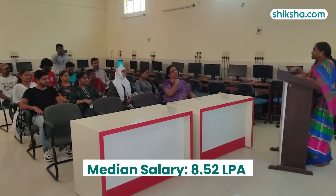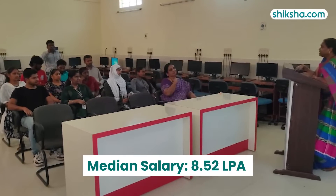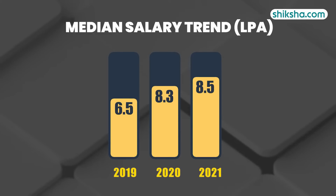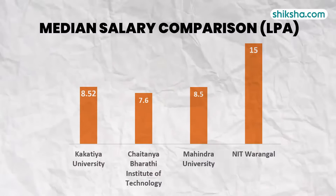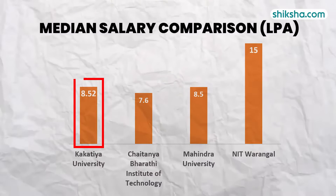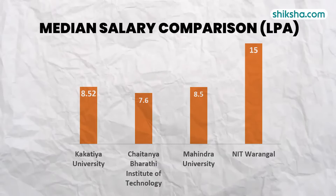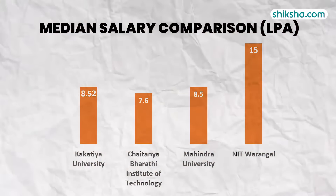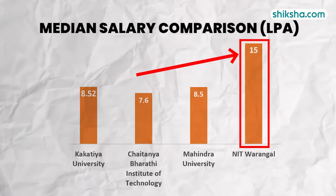As per the NIRF report, the median salary stood at 8.52 lakh per annum in the 2021 placement drive, and a year-on-year trend reveals a 30% increase in median packages offered since 2019. A quick comparison with other nearby colleges revealed that Kakatiya offers better packages than Chaitanya Bharati Institute of Technology and Mahindra University. However, it still has considerable ground to cover to match the packages provided by NIT Warangal.